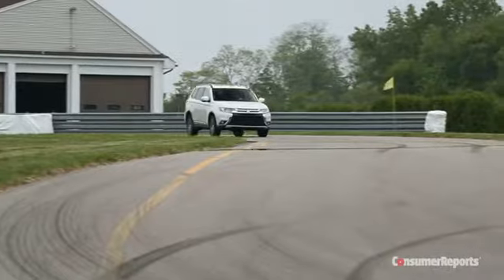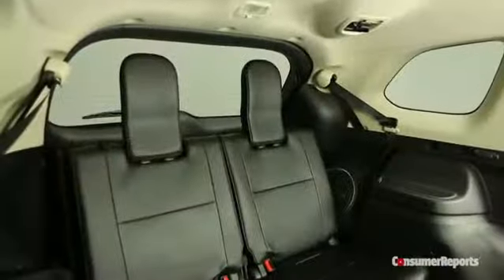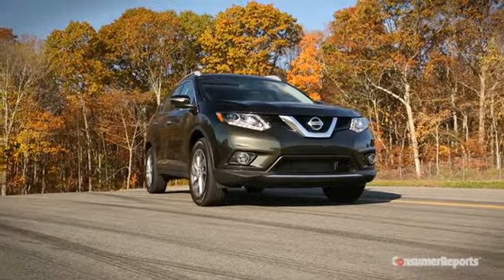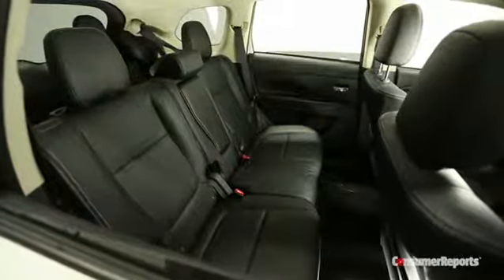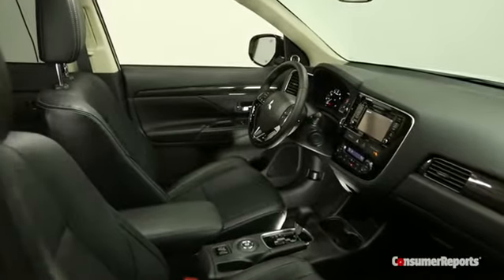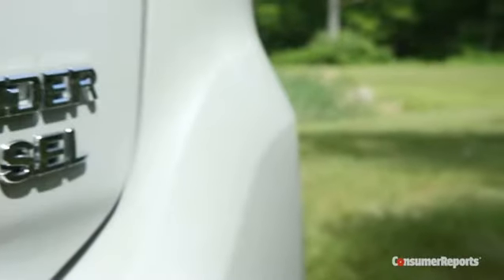That's where the Outlander fits in. This is one of the few small SUVs with a third row seat. And unlike a Nissan Rogue, which has it as a rare option, the third row is standard on every Outlander. You get a lot of room inside as this small SUV approaches mid-sized accommodations.